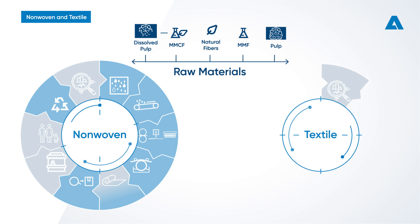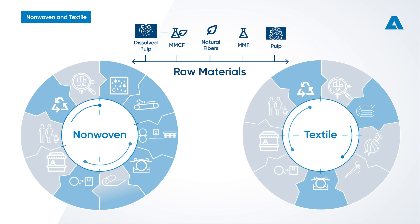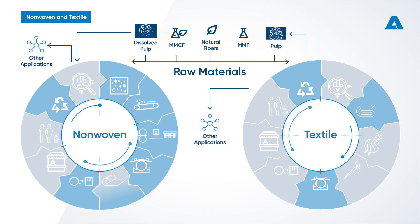In the textile industry, Andritz solutions are available for fiber preparation such as cottonizing, finishing, textile calendaring and textile recycling processes. Our innovative textile recycling technologies enable collection, sorting and chemical or mechanical recycling, thus giving old textiles new life as fibers for high-quality yarn for the spinning industry or fiber for the non-wovens industry.